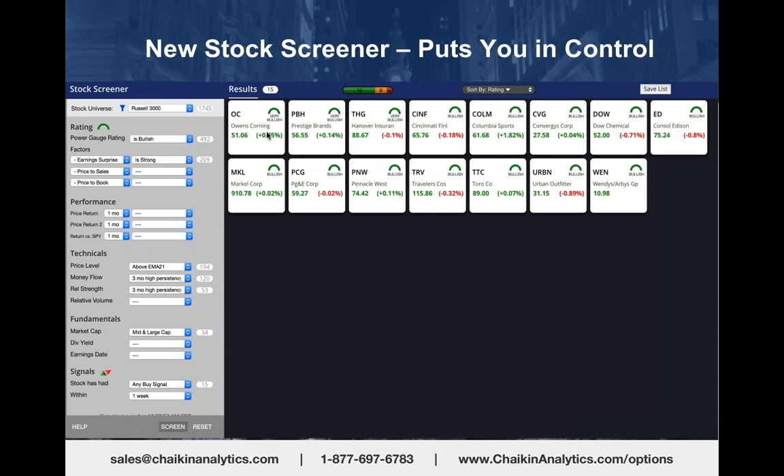Another way to find bullish or bearish stocks is to use our new stock screener, which really puts you in the driver's seat—it gives you control over the stocks you're looking at. In preparation for today's webinar,